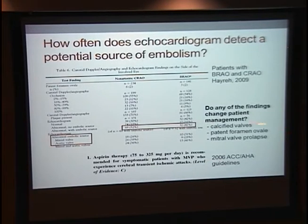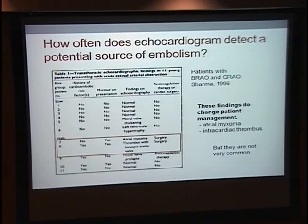A bit about mitral valve prolapse: our second patient did have moderate mitral regurgitation, and that was already known. There's a question about whether to anticoagulate these patients, because it's not clear whether there's increased stroke risk from embolism. Some 2006 guidelines just recommend giving them aspirin. There's another small study — only 11 patients — but they found one atrial myxoma and one intracardiac thrombus, which are the real findings where, if we caught them on echo, it would be really good because those patients should be anticoagulated or have surgery.